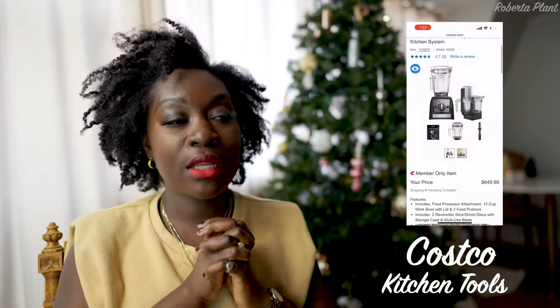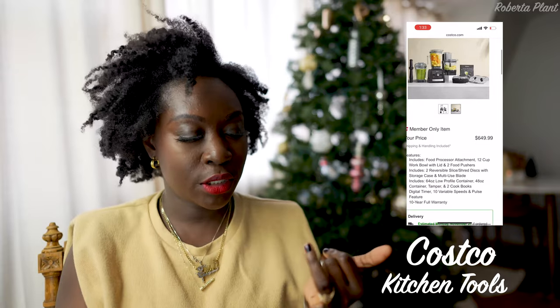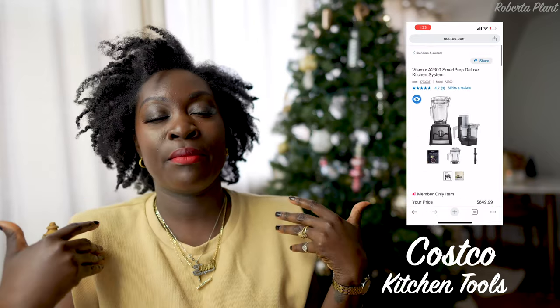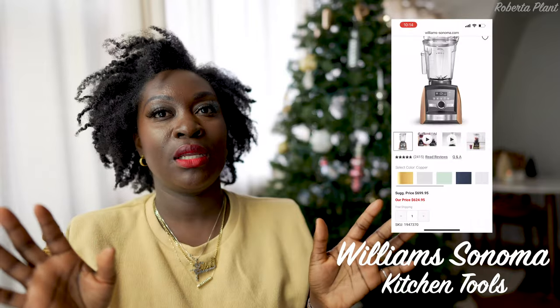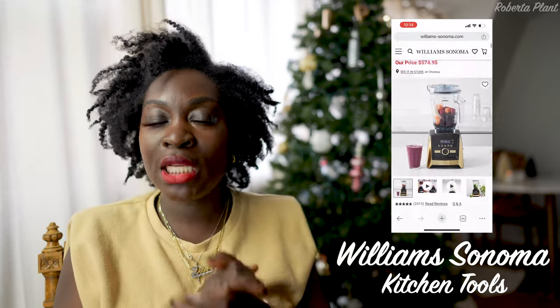A great gift that my husband and I use probably four times a week is a Vitamix. Get it for yourself or for someone you love. You make soups, smoothies, juices — everything. Costco has a great set for around $400-$500 — a regular black one that comes with extra cups, great value. Or if you want to be fancy, Williams Sonoma has a new one with gold trimming that is beautiful. Imagine that sitting in your kitchen!